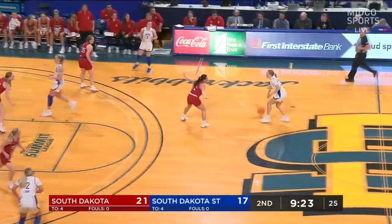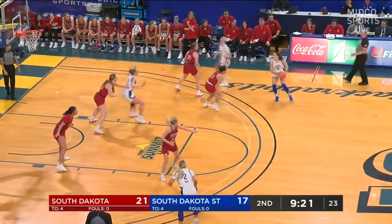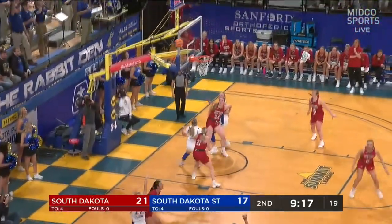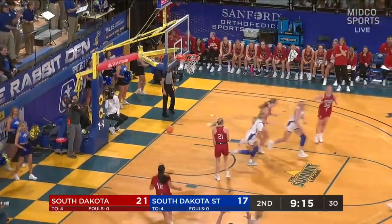Ellie Colbeck gets her teammates involved and doesn't do too much outside her element, but she can really stroke it. Meyer skips it over to Velostin — back-to-back triples for SDSU.